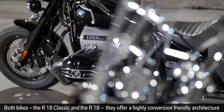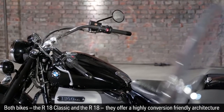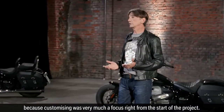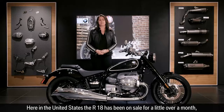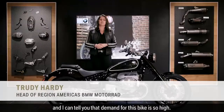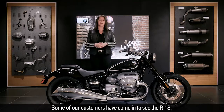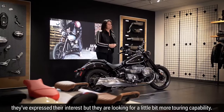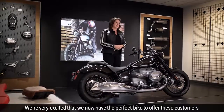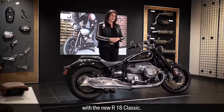Both bikes, the R18 Classic and the R18, offer a highly conversion-friendly architecture because customizing was very much a focus right from the start of the project. Here in the United States, the R18 has been on sale for a little over a month and demand for this bike is so high. Some of our customers have come in to see the R18 and expressed their interest, but they are looking for a little bit more touring capability. We are very excited that we now have the perfect bike to offer these customers with the new R18 Classic.